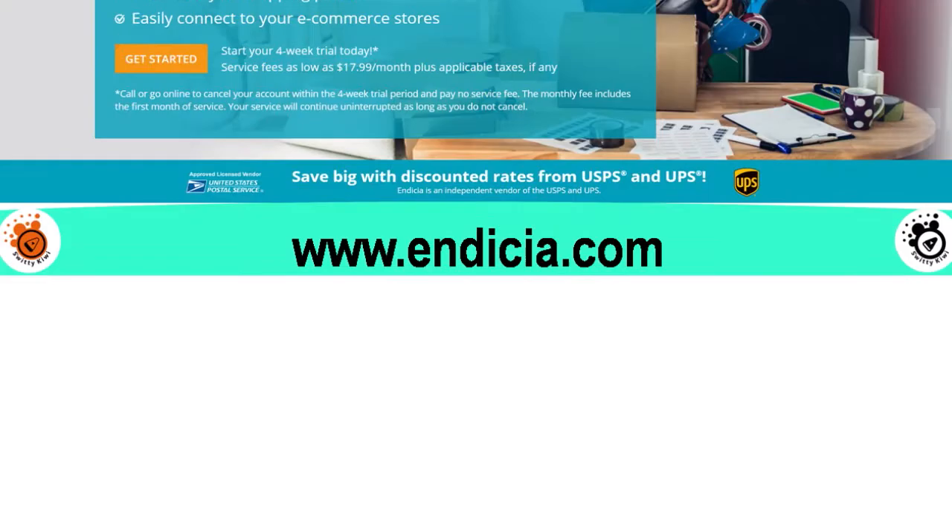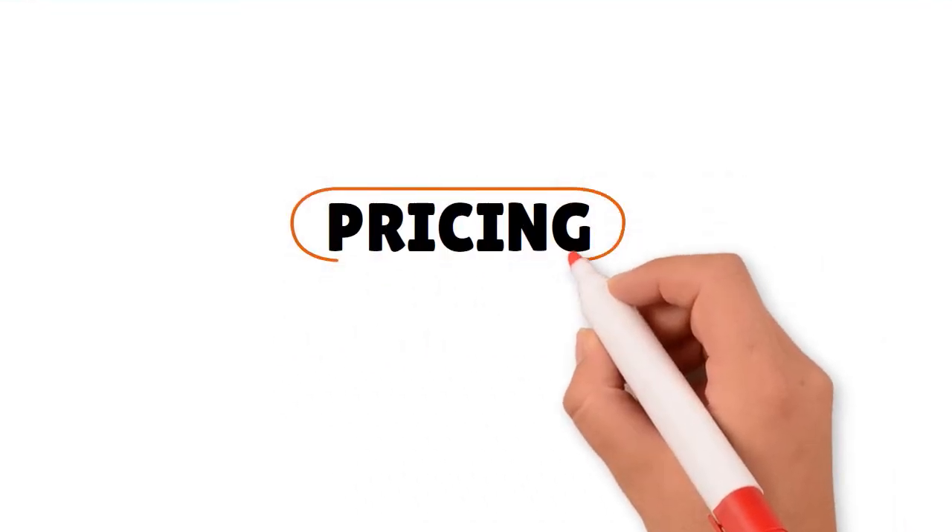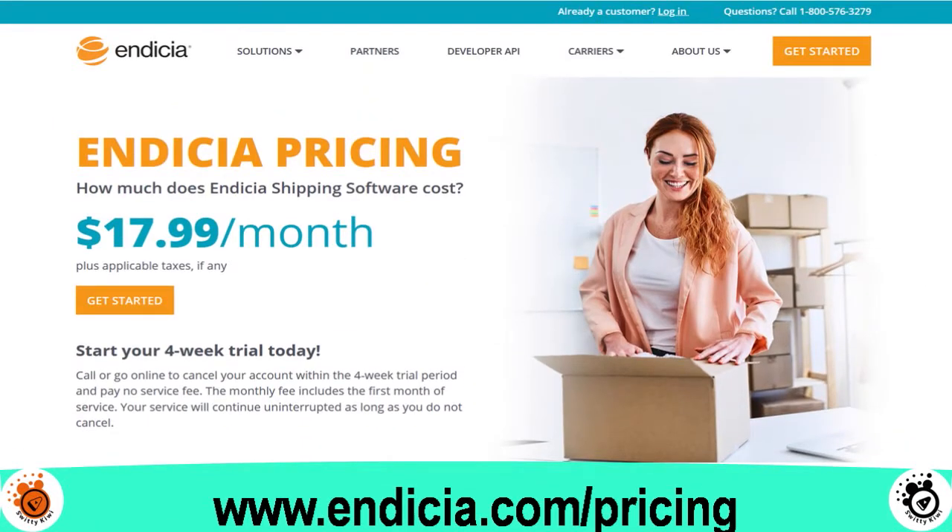Now let's talk about the fourth player: Indicia. When you think about Indicia, think about one major carrier: USPS. With this software you have access to deeply discounted USPS rates. They focus exclusively on USPS, though lately they've started adding UPS — but overall 90% is USPS. You can easily connect this software to your e-commerce stores and automate your shipping process through USPS, whether you're shipping from a warehouse, selling online, or doing small office mailing. Pricing is very affordable: $17.99 per month plus applicable taxes, with a four-week free trial — no service fee if you cancel within the trial period.